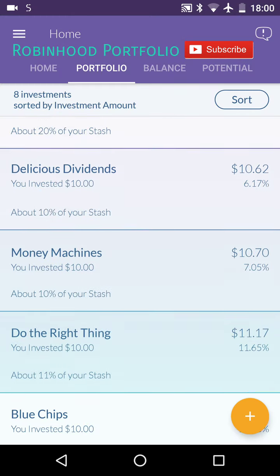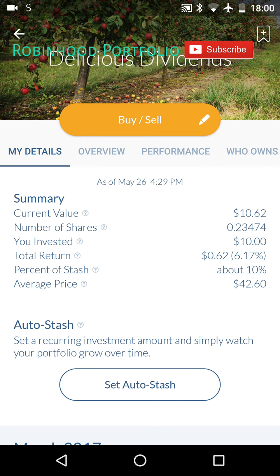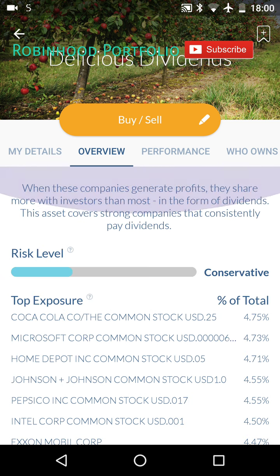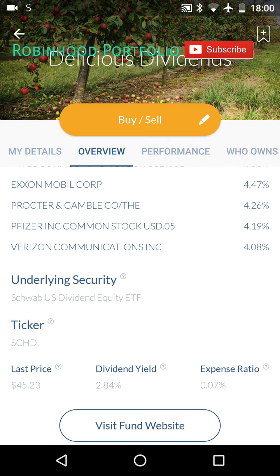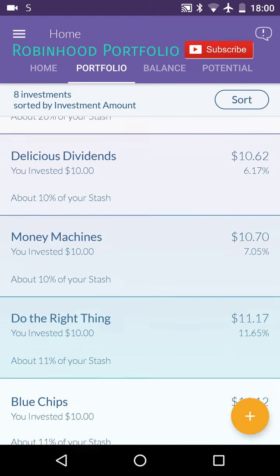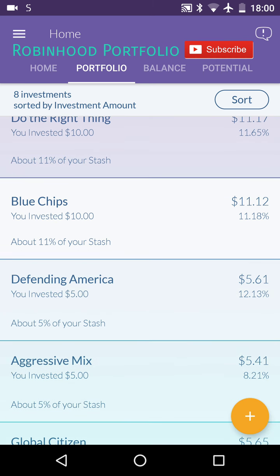My other investment options here are all rebranded underlying securities — the others are rebranded ETFs. You can see the underlying security here is the Schwab U.S. Dividend Equity ETF, been performing very well since I've held this stock. It's got a nice dividend yield there at 2.84% as well. You can see Delicious Dividends at 6.17%, Money Machine at 7.05%, Do the Right Thing at 11.65%.